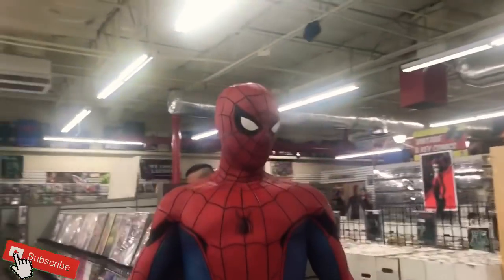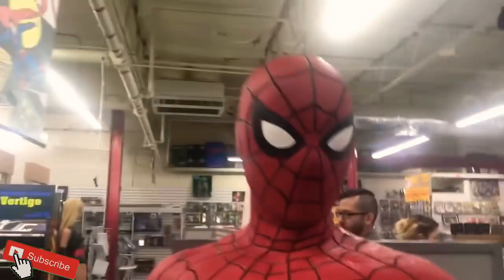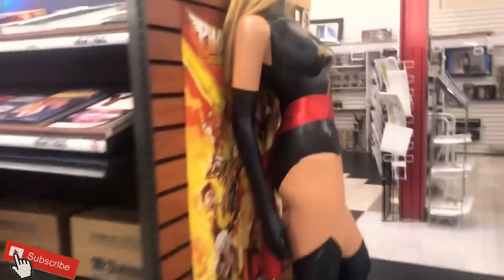This place is loaded with comics — look at this Spider-Man, it's awesome. The new suit, the Civil War suit. They got a lot of books. Oh look at these statues — these are amazeballs and awesome sauce.